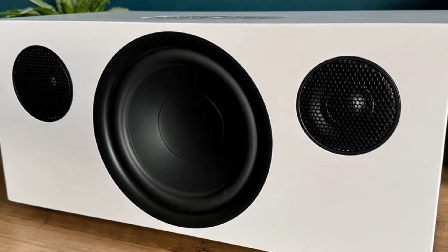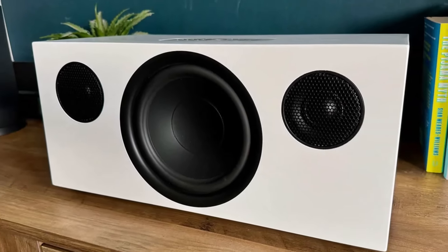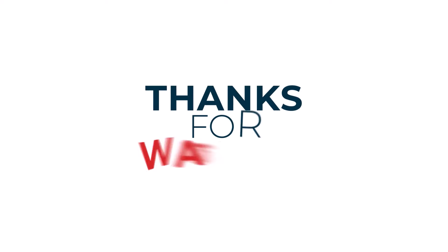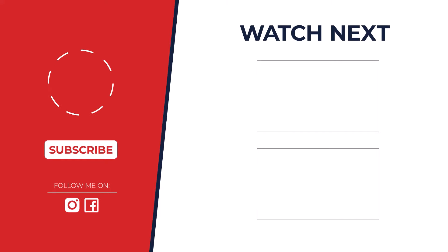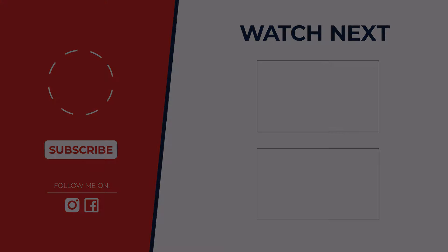So which Bluetooth speaker reigns supreme? Honestly, it depends on your needs, but for most folks the JBL Charge 5 hits the sweet spot of price, power, and portability. However, if you have specific needs, check out the other awesome options we reviewed. Let us know in the comments what kind of speaker you're after.